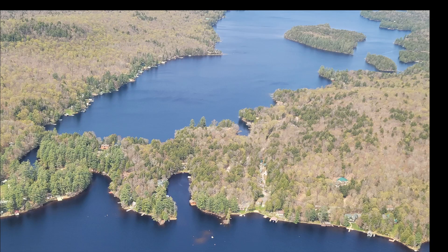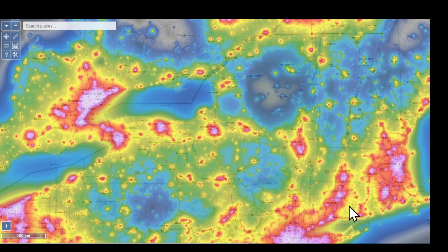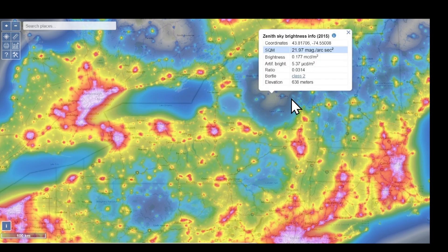A business trip to the Adirondacks allowed me to spend two nights on the shores of Blue Mountain Lake so I could test Dwarf 2 and see the difference between a Bortle 2 sky and that of a Bortle 4 sky. This is the view during daytime of what Dwarf was looking at — open sky for as far as you can see. Looking at the brightness of the sky, it was definitely a Bortle class 2.